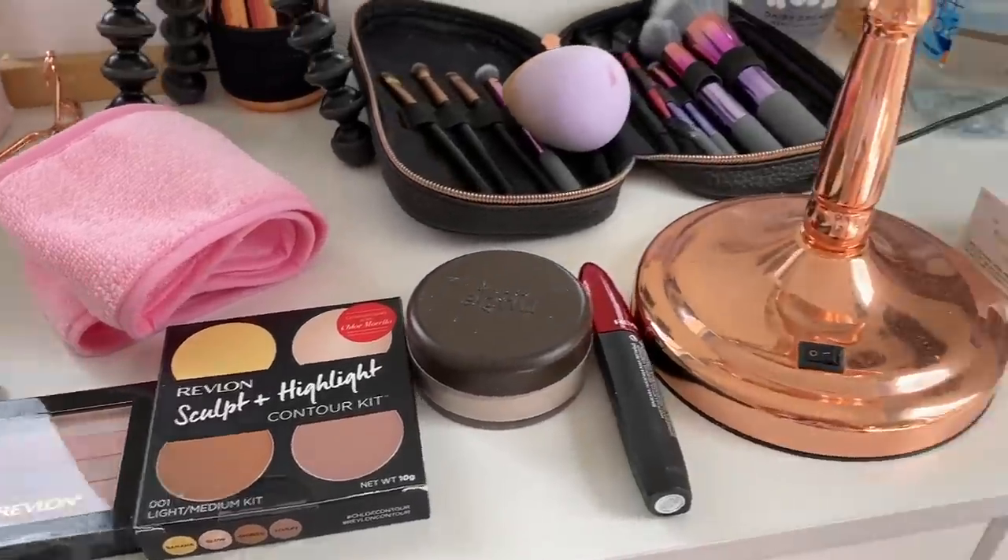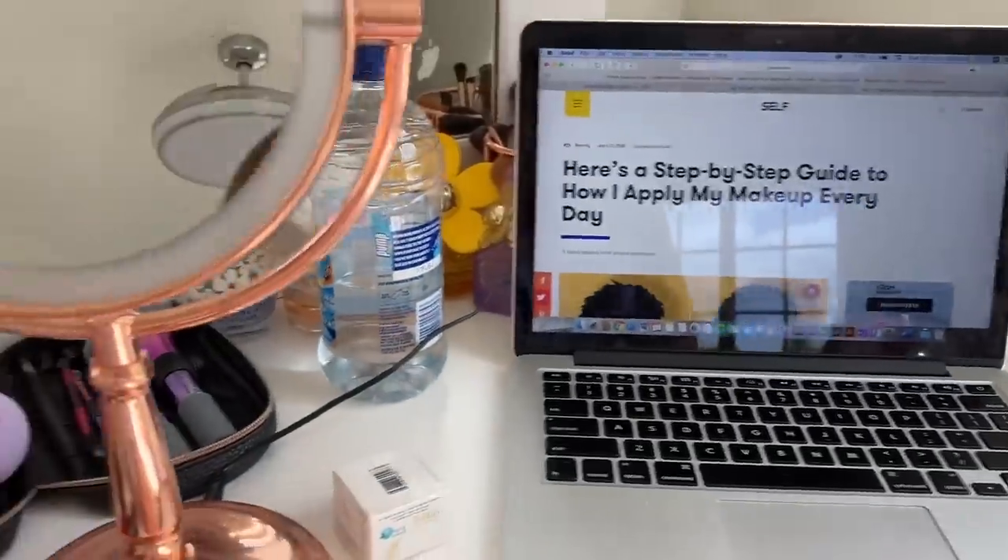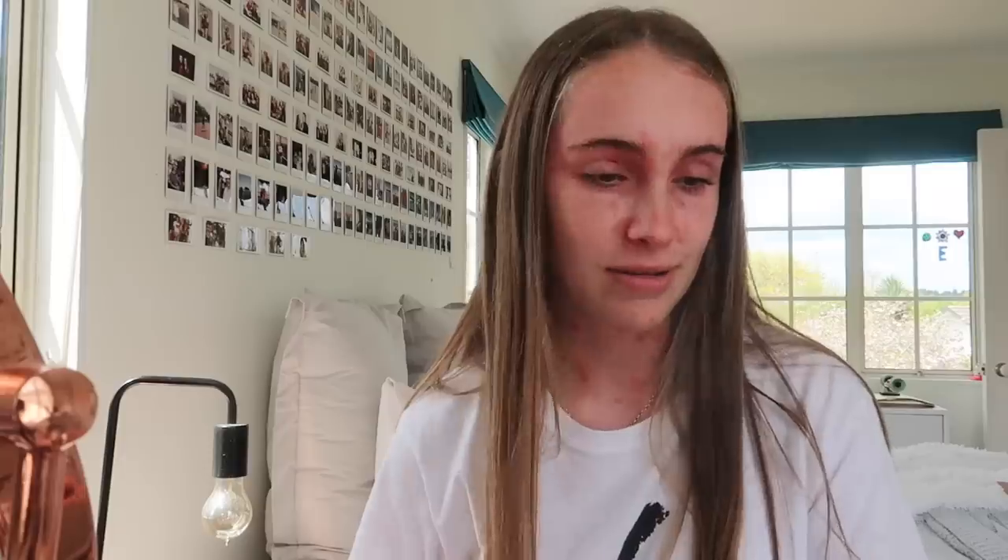It's a step-by-step thing because I don't even know the order to put it on — that's how bad I am. So this is my setup. Brows first, then concealer, then foundation, then eyes, then cheeks — that's blush — then highlighter, contour...